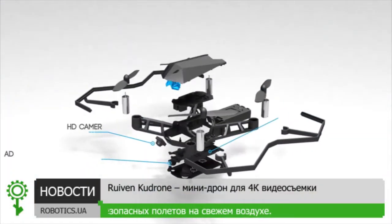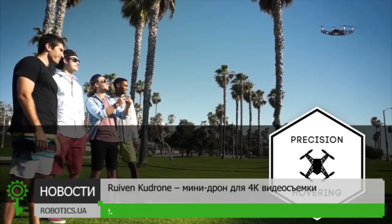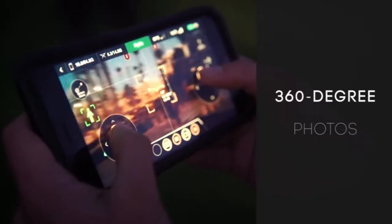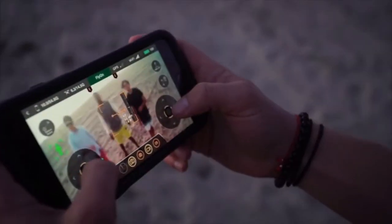Kudrone's advanced 4K camera, positioning system, and internal balancing technology combined for precision hovering. Get that perfect shot, video, or selfie every time. Take it up a notch with a 360 spin for aerial panorama photos. And the live stream technology allows for instant sharing.